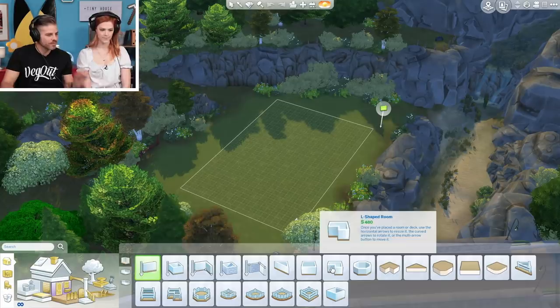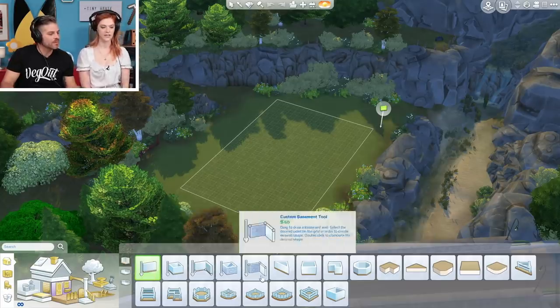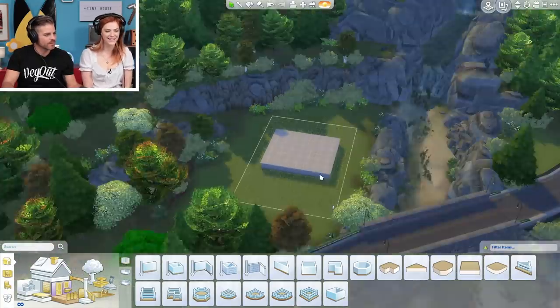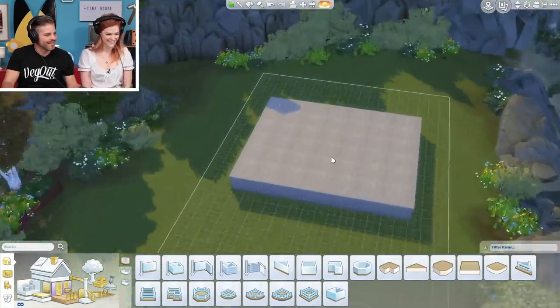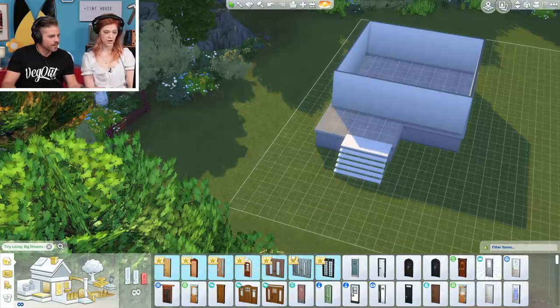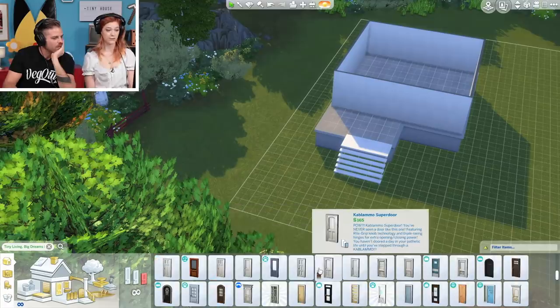We might need a foundation. Elevated — let's do something like that. It looks kind of bulky, and it also looks kind of big. It looks huge. It looks like a very big tiny house. Something like that. Cool. Doors are good, right? Doors are good — you gotta get in somehow. It's the front door too.